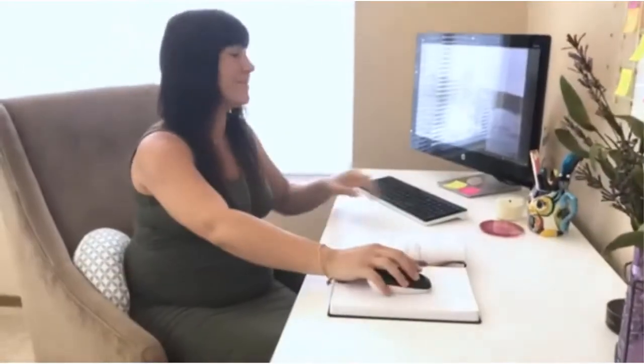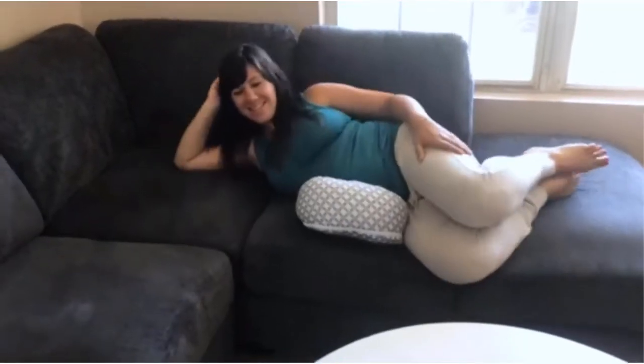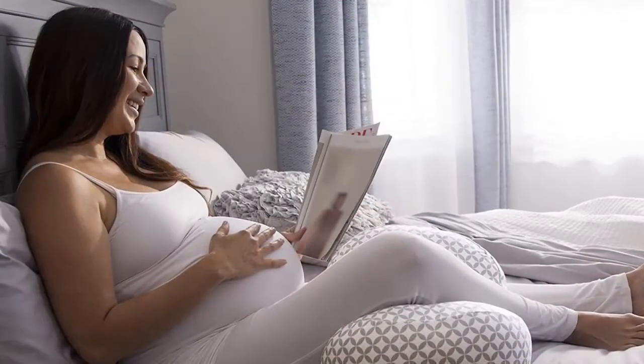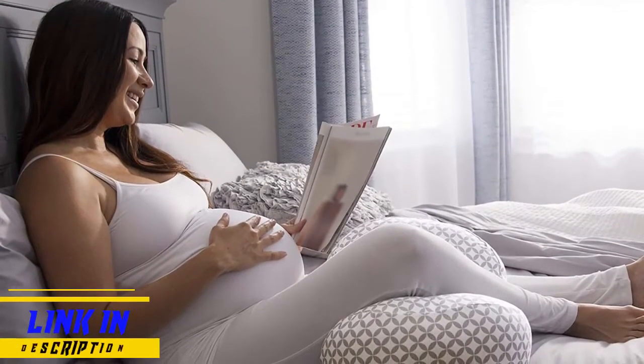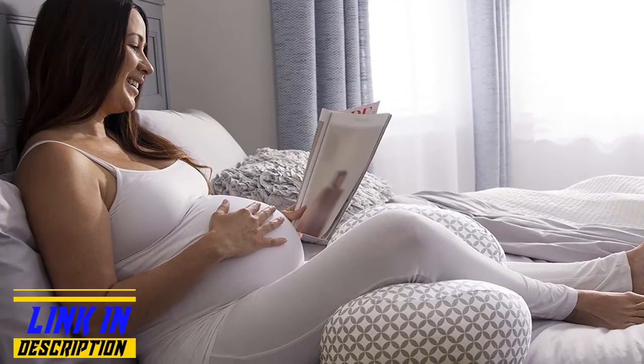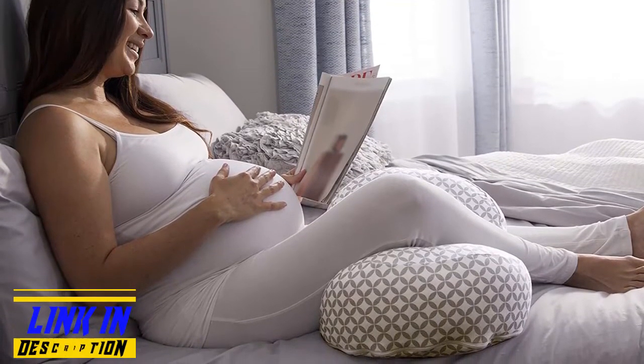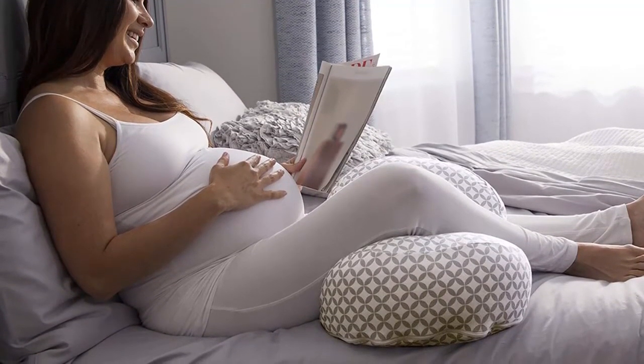The ease of care will impress you as much as the support. You can wash not only the removable slipcovers, but the pillows too. Every component is washable and straightforward, leaving you with just the task of trying to get comfortable. This pregnancy pillow is all about providing ample support without breaking the bank in the process. Enjoy everything it has to offer.